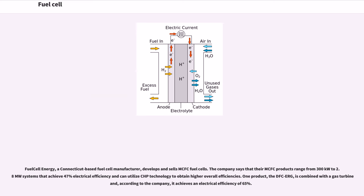Fuel Cell Energy, a Connecticut-based fuel cell manufacturer, develops and sells MCFC fuel cells. The company says their MCFC products range from 300 kilowatts to 2.8 megawatt systems that achieve 47% electrical efficiency and can utilize CHP technology to obtain higher overall efficiencies. One product, the DFC-ERG, is combined with a gas turbine and achieves an electrical efficiency of 65%.